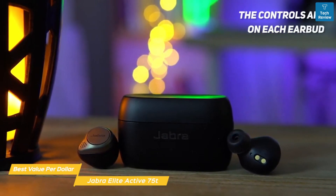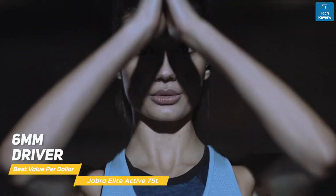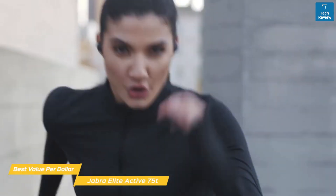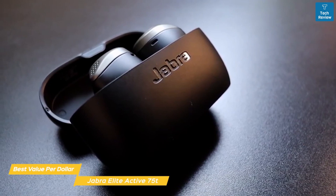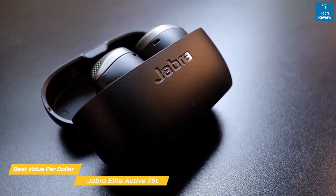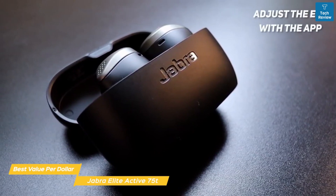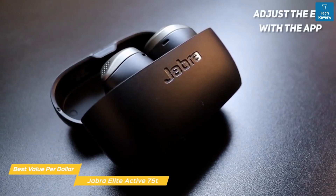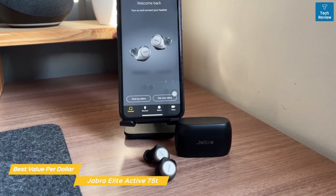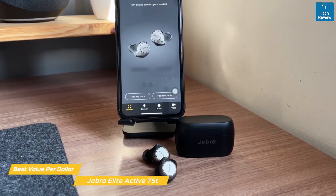The controls are on each earbud, and their functions can be modified through the companion app. Each earbud has a 6mm driver that produces good sound quality, with an emphasis on low-end that will motivate you during your workouts. Mids and highs have no trouble cutting through, giving you a balanced sound that isn't overpowering. You can adjust the EQ with the app using either predefined presets or customize your own settings manually. The app also lets you adjust the ANC and manage general settings like the amount of time the headphones are idle before going into sleep mode.